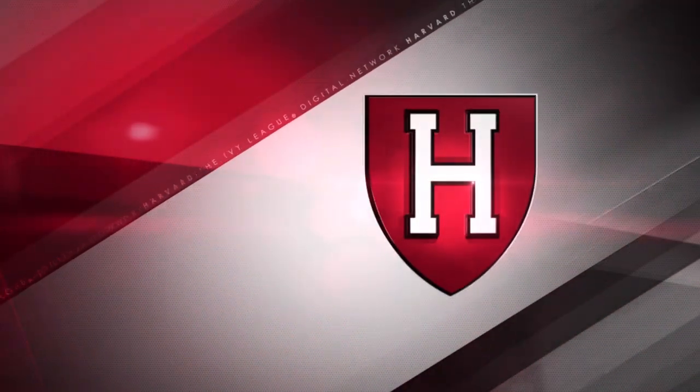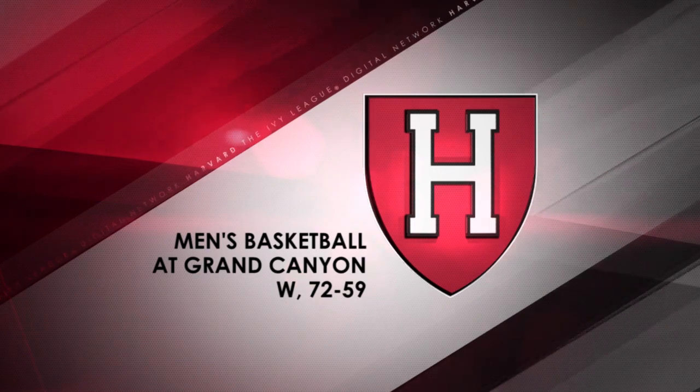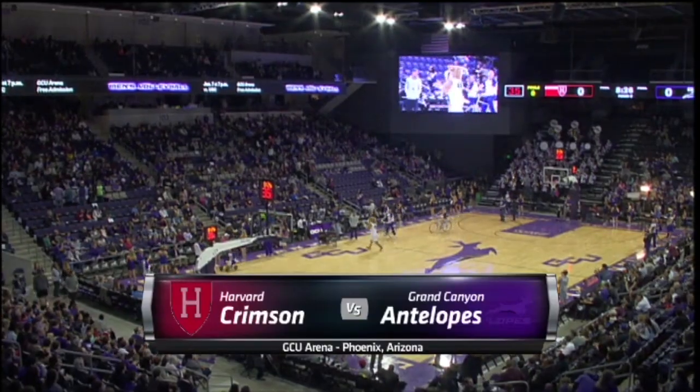Welcome back inside GCU Arena. Great home court advantage here for the Antelopes, who already have that win over the New Mexico Lobos, trying to get a signature win again against the Harvard Crimson.